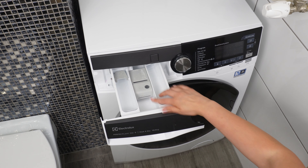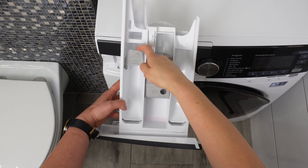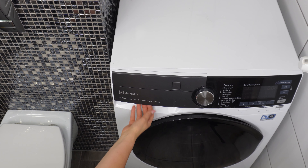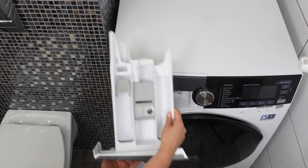Each drawer in a washing machine has three compartments, but not everyone knows what they are for. One mistake can affect your laundry. If you use detergent pods, you might not use the detergent drawer at all. So take a look at the drawer in your washing machine. Do you know which compartment is for what?